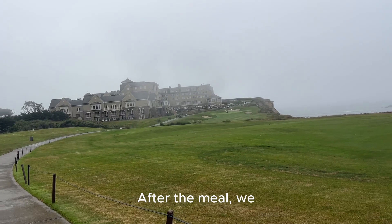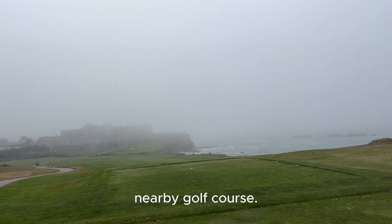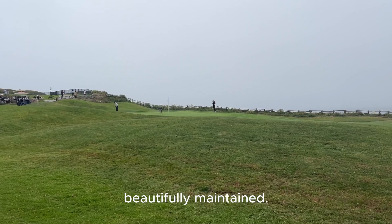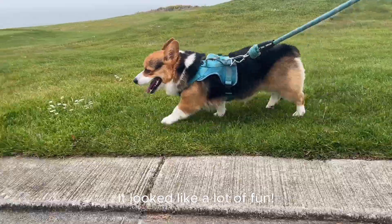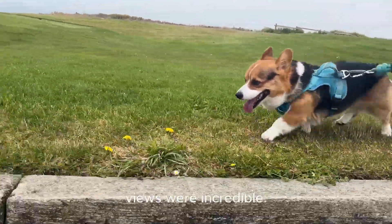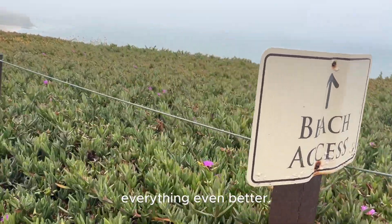After the meal, we decided to explore a bit. We walked over to the nearby golf course. It was so green and beautifully maintained. I watched some golfers finishing up their rounds — it looked like a lot of fun. The course was right next to the ocean, so the views were incredible. The cool ocean breeze made everything even better.